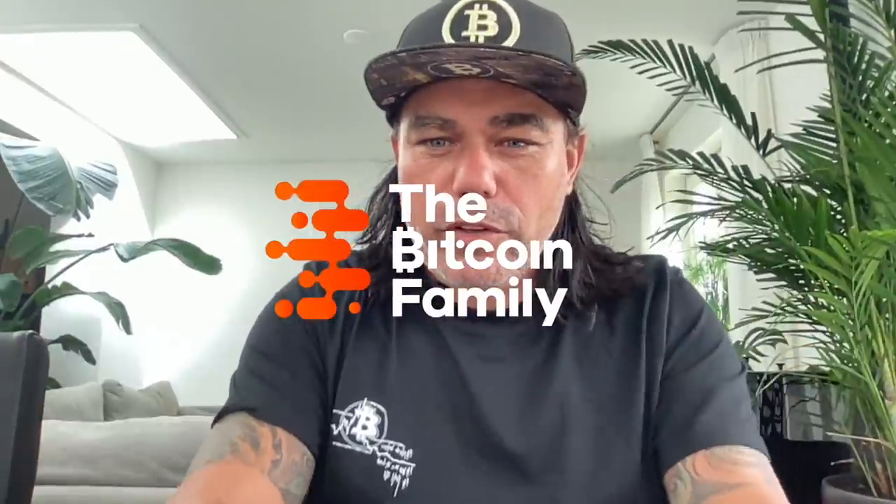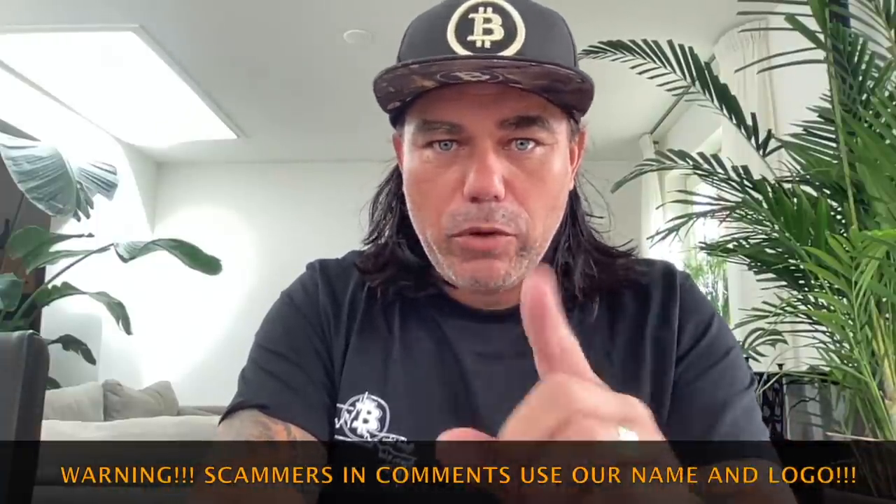Good morning, good afternoon, good evening — beautiful whenever you're watching this YouTube video. Welcome to the Bitcoin Family YouTube channel. For the newcomers, my name is Diddy, wearing a cool Bitcoin t-shirt from 'The End of Money' — they sent me a package, but I'll tell you more at the end. Short and powerful today because I need to prepare to go to a festival in the Netherlands.